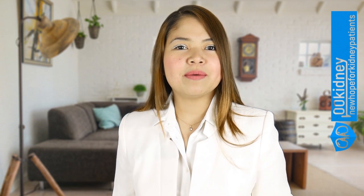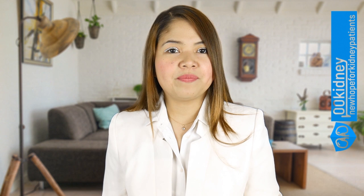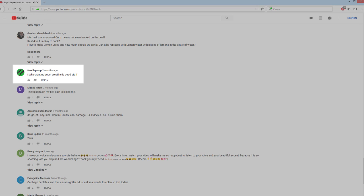I'll get to the second part of your question — how to lower creatinine — in a moment. There's another comment I want to read you first. In my video 'Top 5 superfoods to lower creatinine,' Double Pump writes: I take creatine supplements. Creatine is good stuff.